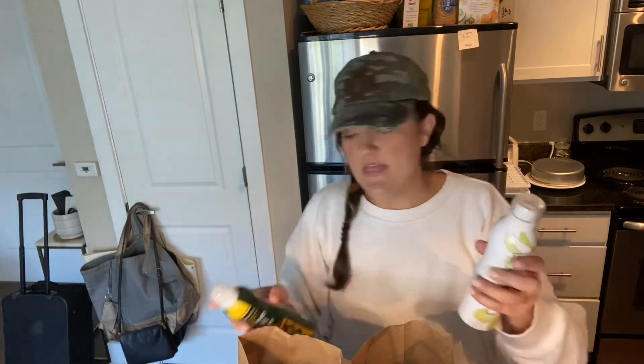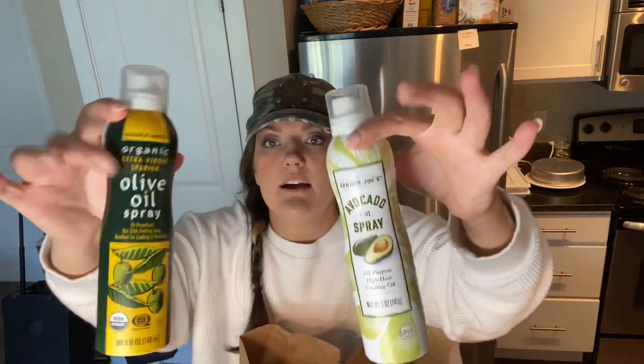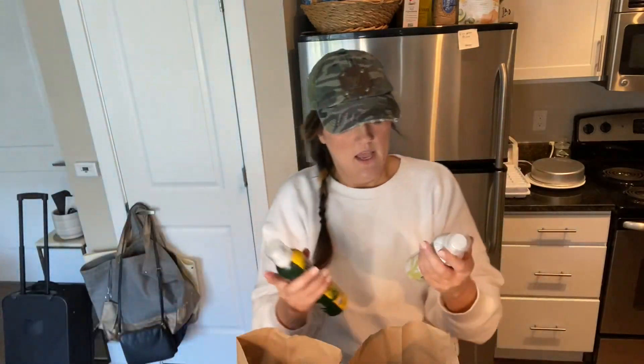I got some sweet white onions. I love this spray — it's zero points. It's olive oil spray from Trader Joe's, organic extra virgin. I also grabbed the avocado oil spray. They're both zero calories and from Trader Joe's. I love these — they give you what you need without adding any points for oil.